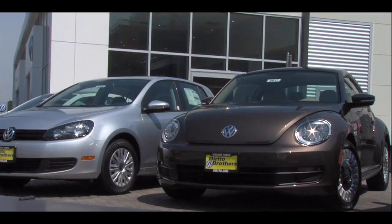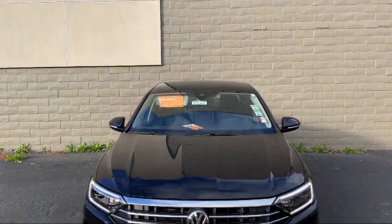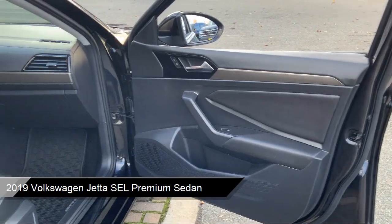Welcome to Dorito Brothers Volkswagen of Walnut Creek, and here's a look at another one of our great vehicles from our inventory. It comes equipped with navigation and a split fold-down rear seat.